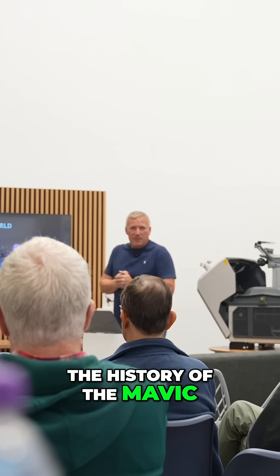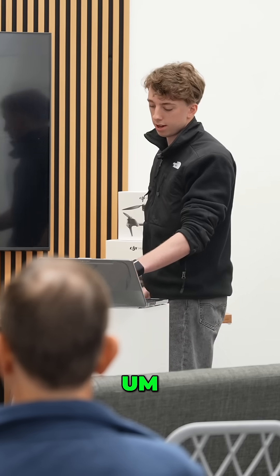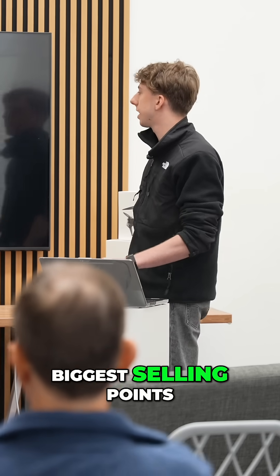You'll notice instantly how quiet it is. The history of the Mavic, their battery net technology is out of this world at the moment. Now moving on to the controller, arguably probably one of the biggest selling points.